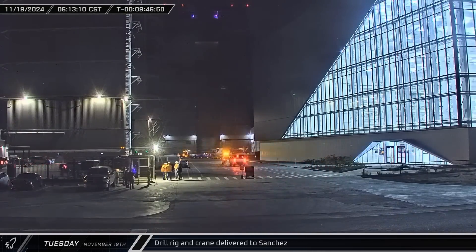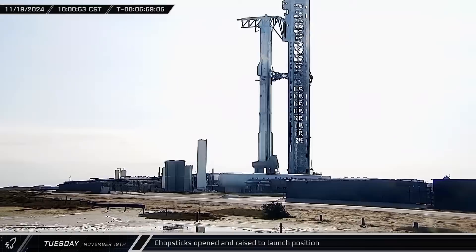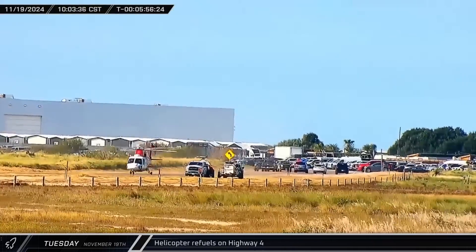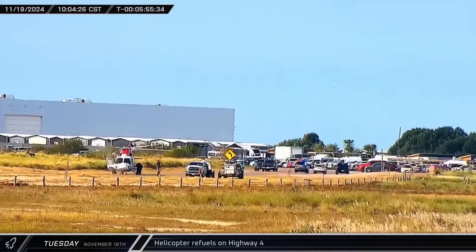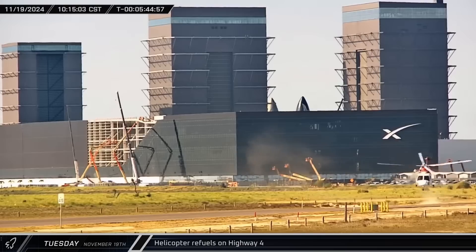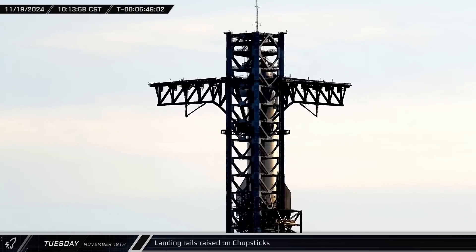What new project is SpaceX starting foundation work on now? Let us know what you think in the comments below. Down at the launch complex, SpaceX was working through their final launch checklist. The chopsticks were once again opened away from the stack and raised into their ready position. A helicopter touched down on Highway 4 near the preliminary roadblock, and crews got to work refueling the aircraft from a nearby fuel truck. SpaceX uses these helicopters to patrol the exclusion zone ahead of launch to ensure nobody is in the restricted area.